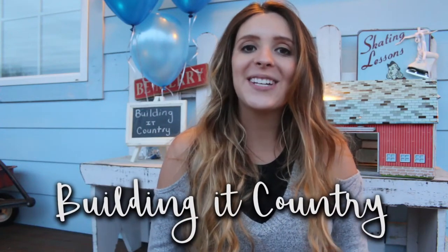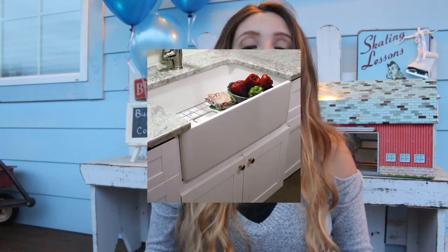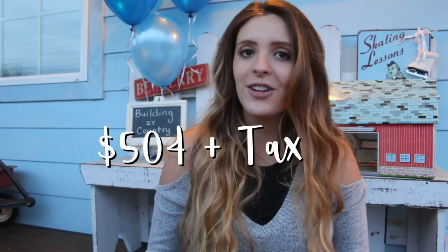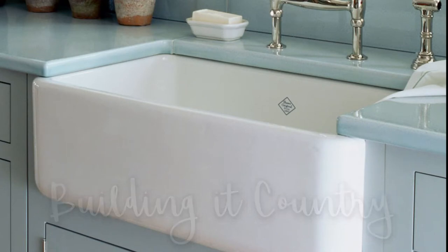Hey you guys, thanks so much for watching Building a Country. Today I'm going to be sharing an amazing deal on a farmhouse sink that, with tax, is over $1,500, and you guys can get this for just a little over $500. So we're gonna go ahead and get started.